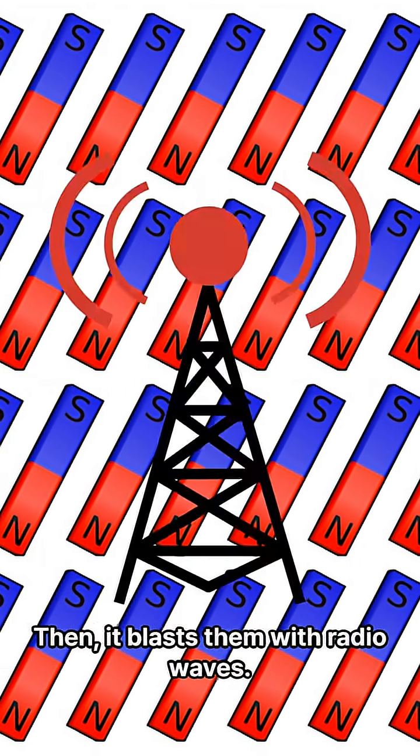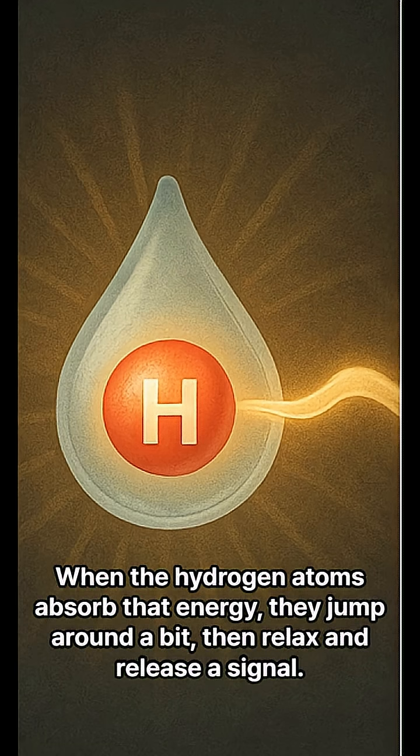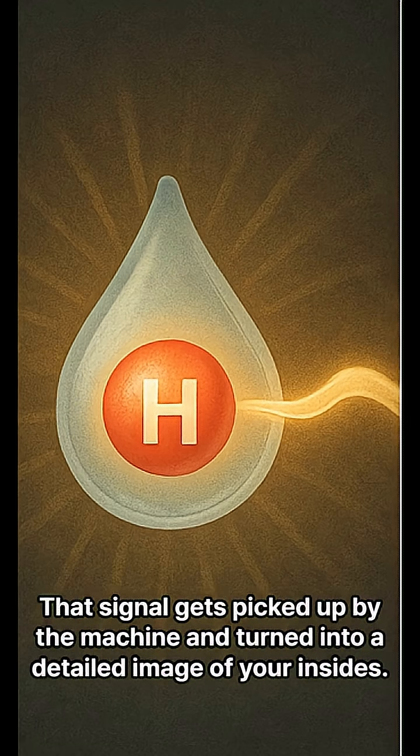Then it blasts them with radio waves. When the hydrogen atoms absorb that energy, they jump around a bit, then relax and release the signal. That signal gets picked up by the machine and turned into a detailed image of your insides.